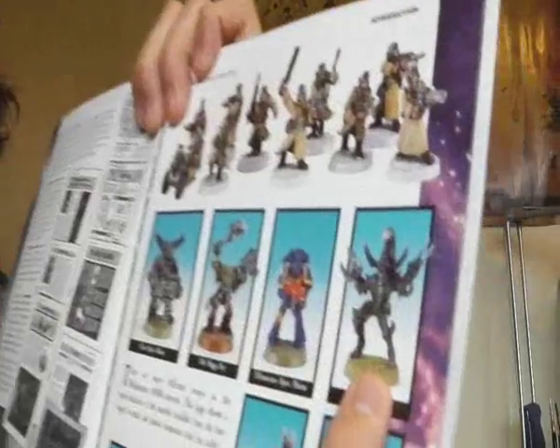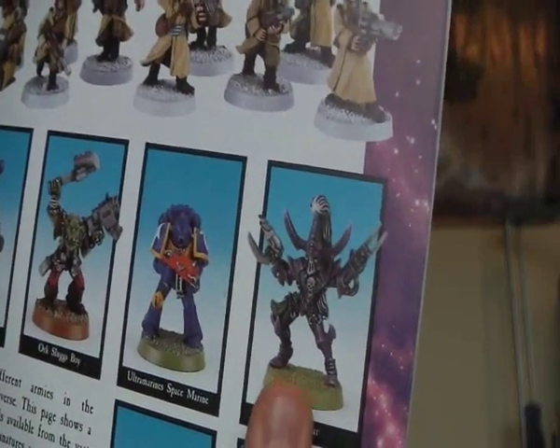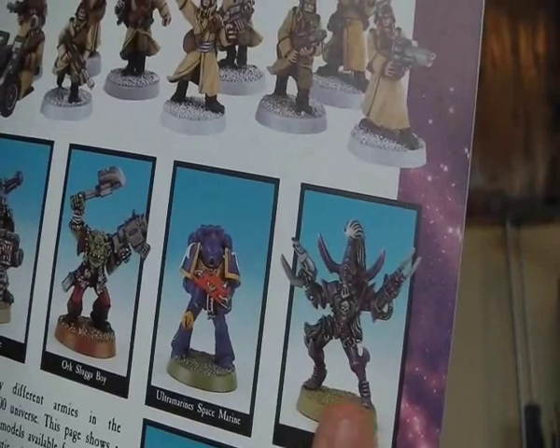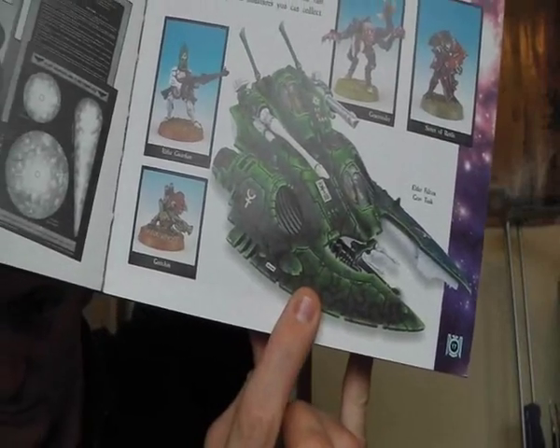I did mention the Dark Eldar — this is what they used to look like. Fucking Jesus. They were bad, even back then. They were always bad. And again, what I mentioned with the Eldar — relatively unchanged. It is the same thing. The Falcon, it's the same thing.